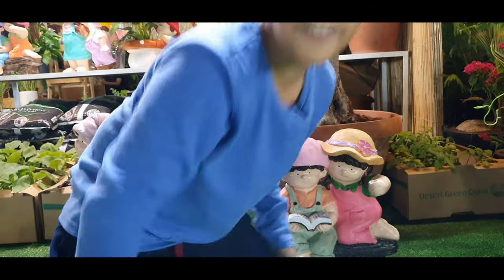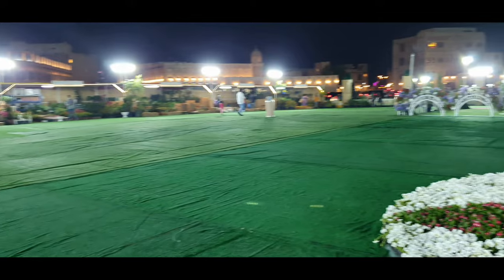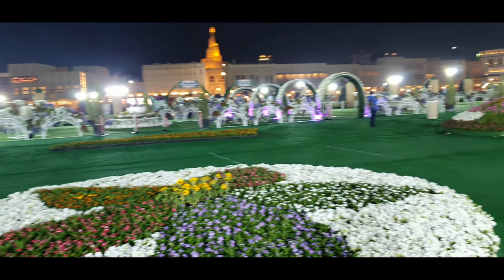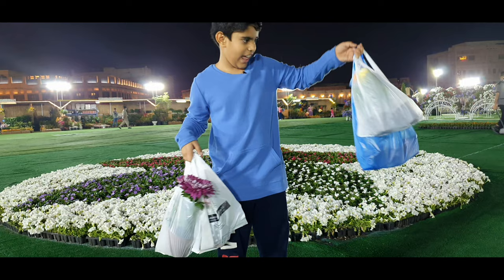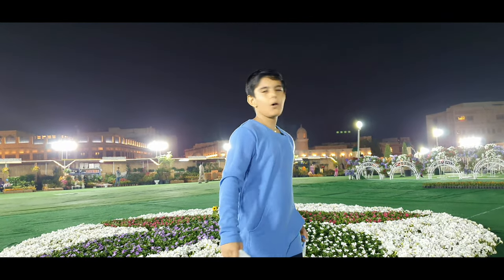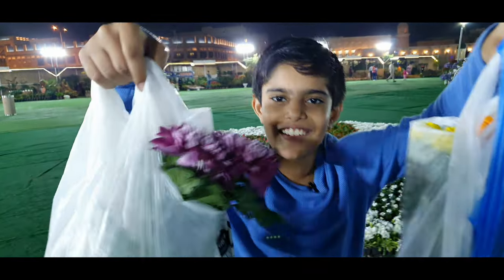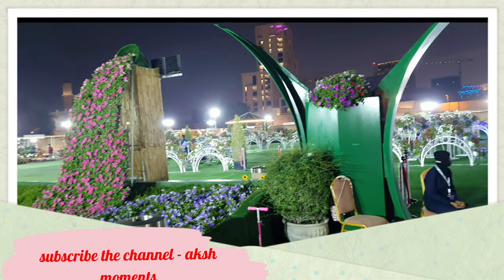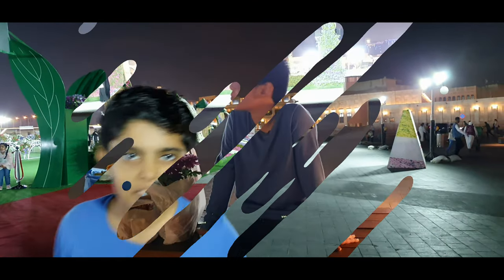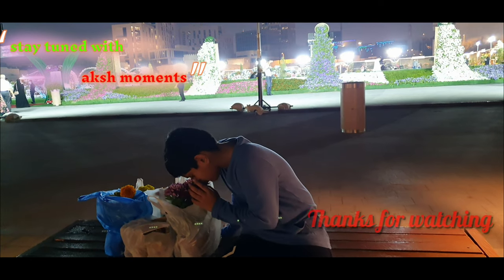It's near Souk Waqif, so it's a really nice place. I shopped a lot — see you in the next video! Subscribe to my channel Aksha Moments and please like. There's a food stall also — if you're hungry you can eat, and the flowers smell so good!